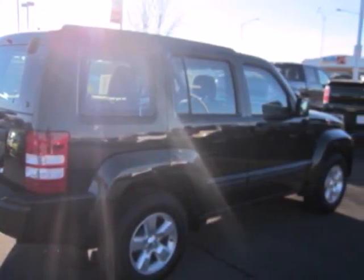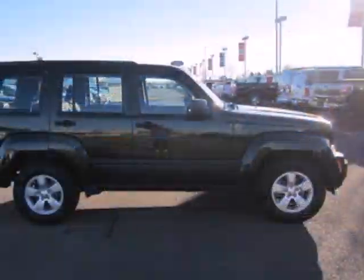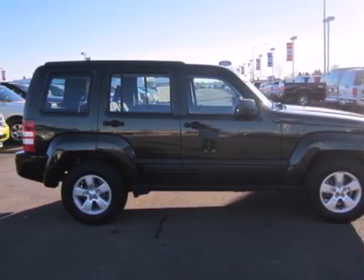True to its name, the Liberty offers freedom from boredom with its exciting off-road capabilities, amazing handling, and exhilarating performance.